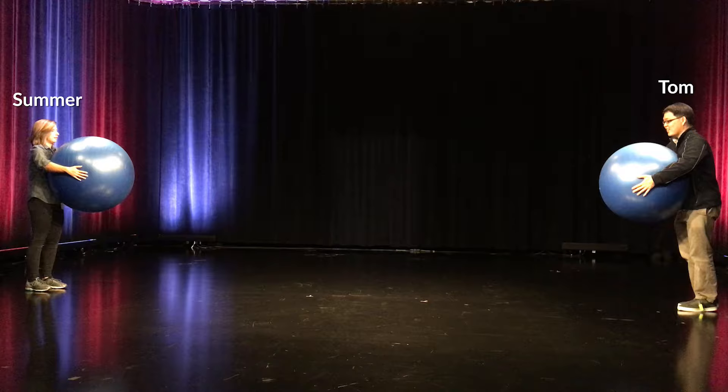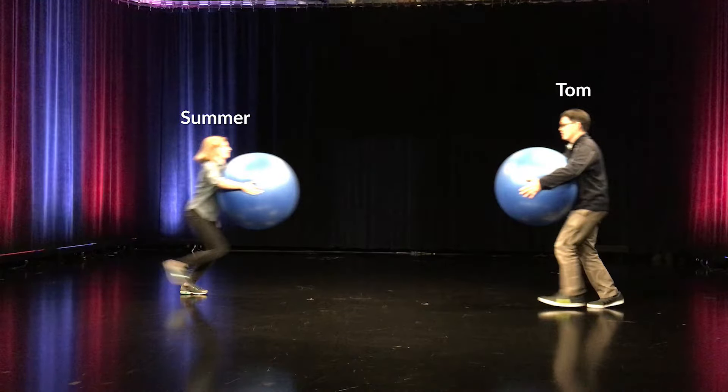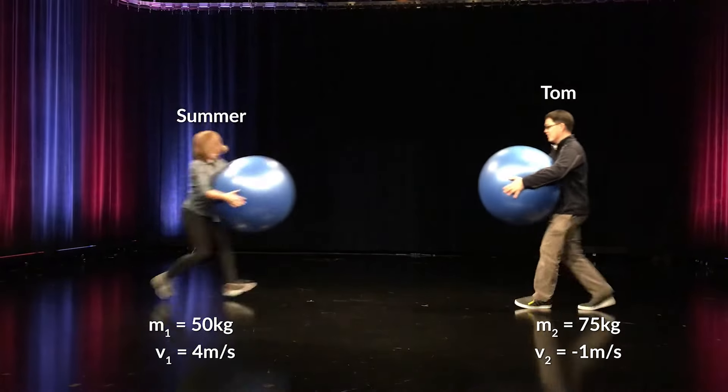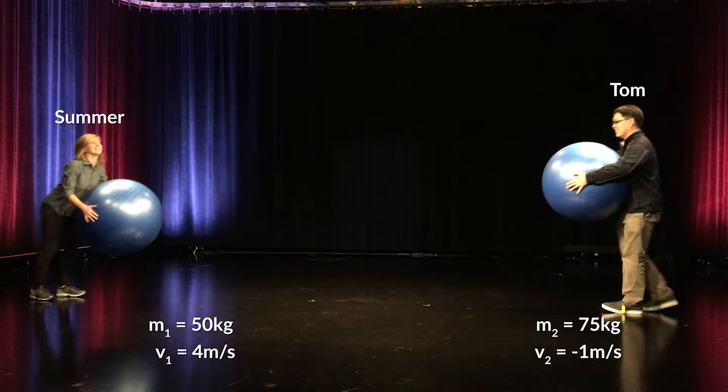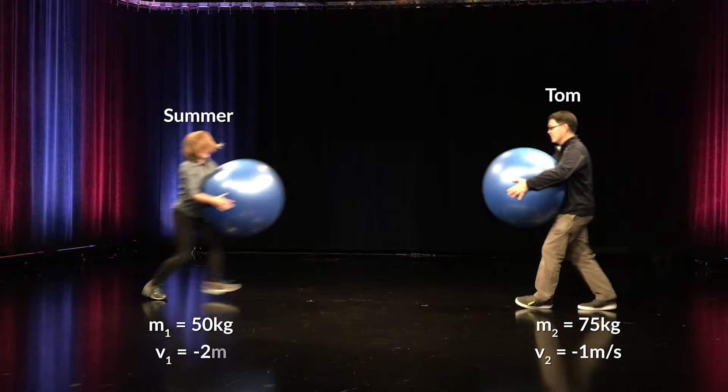Let's do a problem using an elastic collision with the help of Summer and Tom and two rubber exercise balls. Tom has a mass of 75 kilograms and is running at a velocity of negative 1 meter per second, holding an exercise ball. Summer has a mass of 50 kilograms and is running at a velocity of 4 meters per second, also holding an exercise ball. Now that's an elastic collision — see how they bounced off of each other? If 50-kilogram Summer bounces backward with a velocity of negative 2 meters per second, what is Tom's final velocity?